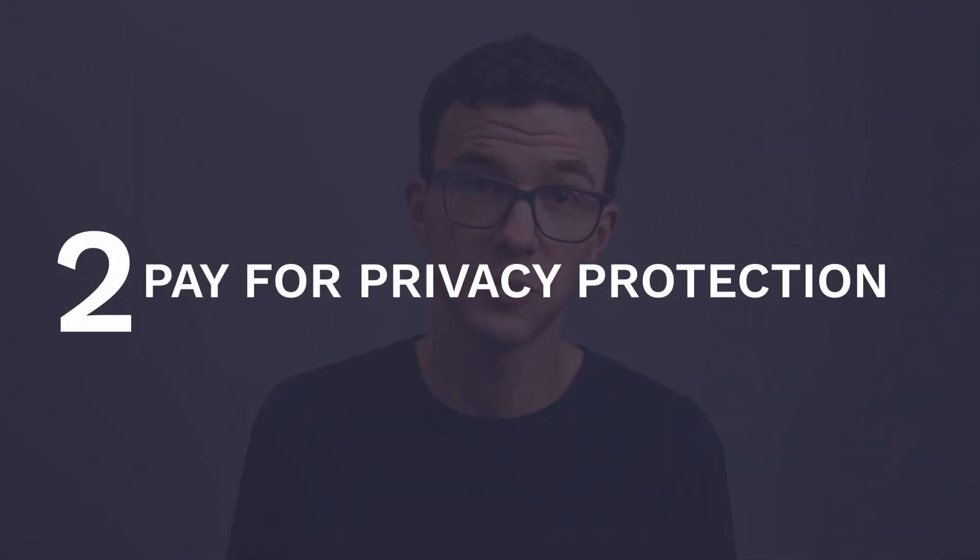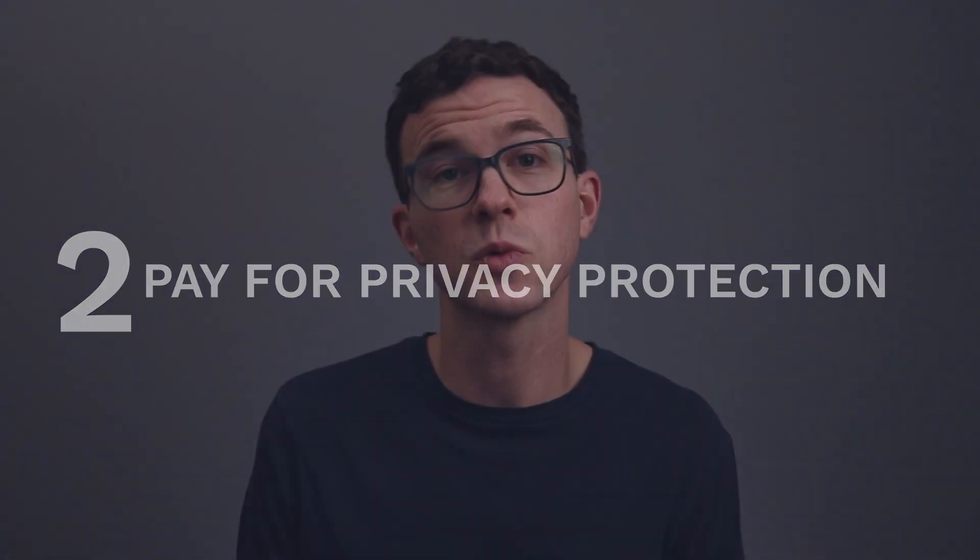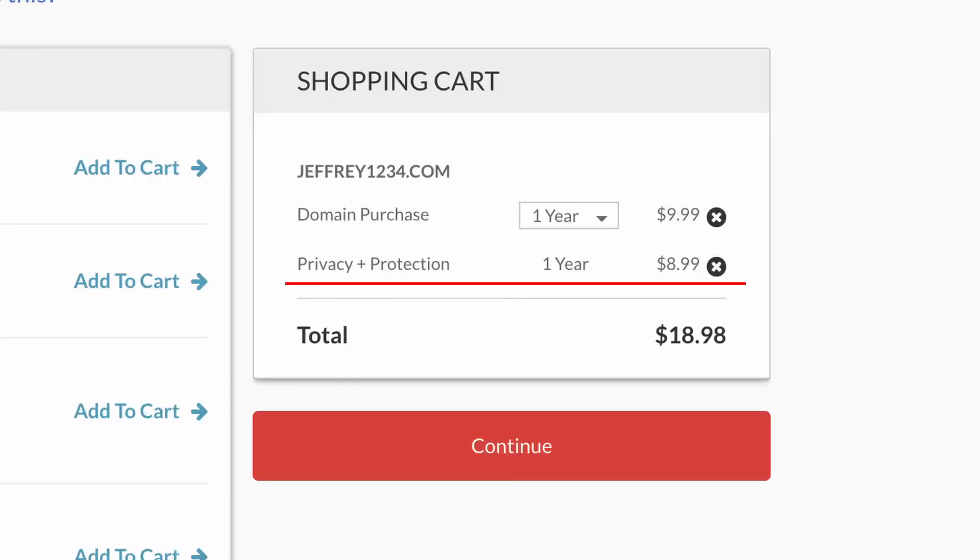The second common mistake I see people making all the time is paying for privacy protection. When you purchase your URL, the domain registrar essentially submits your contact information to a database that's open to the public, and you don't want that to happen. So you end up paying eight, nine, ten, or fifteen dollars per year for privacy protection.